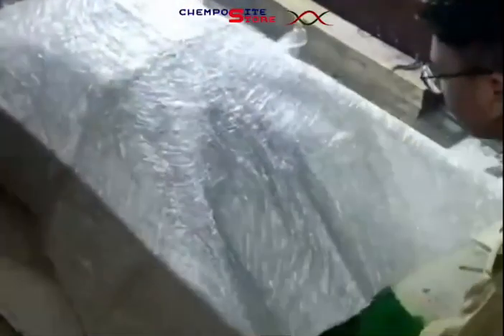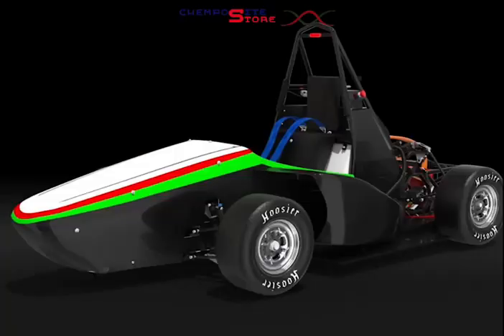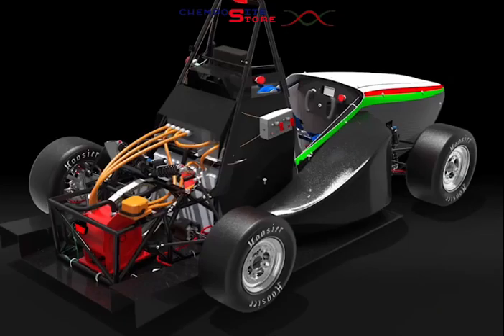Camposite Store has contributed to Anerga ITS EV team through their products, helping us create the outer parts of our cars, such as its steering wheel, front body, and left and right side part.